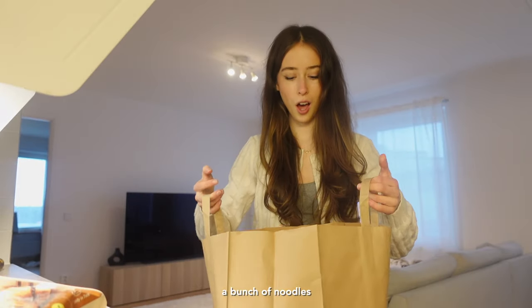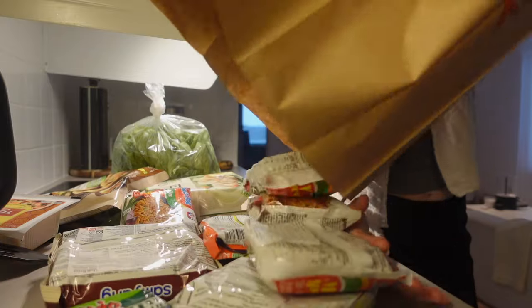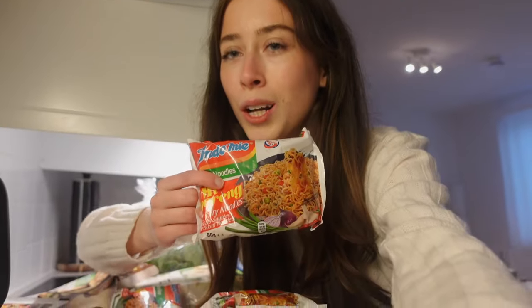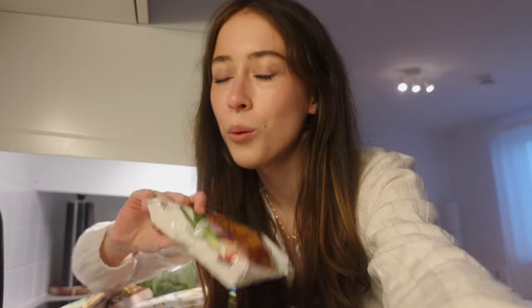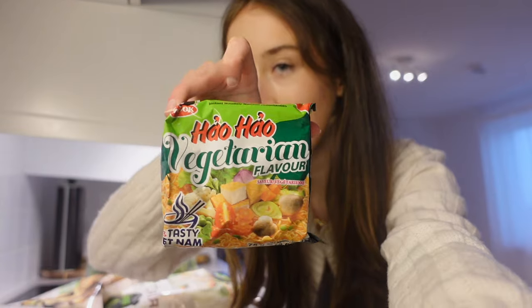And then we got a bunch of noodles. This one we used in Australia and it was so good, and I haven't had it since, so it's going to be like a throwback. I got a few of those — probably should have gotten more because I'm going to have like one per day. And then we got this veggie ramen. I don't know what this brand is; I just got any vegetarian ramen I could find. This is also vegetarian — I don't know the brand but it's going to be fun to try.